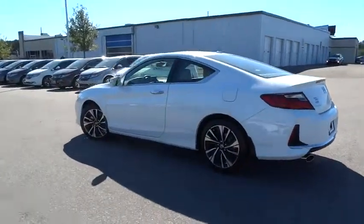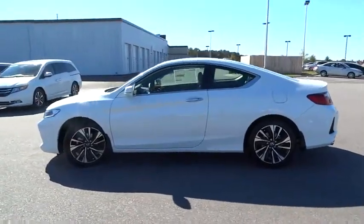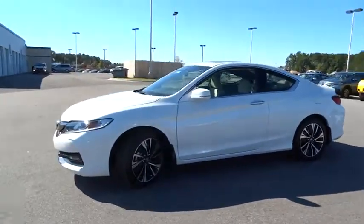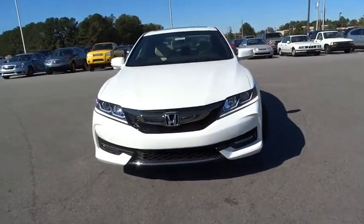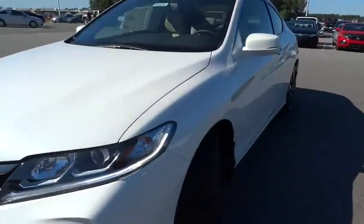Backup camera, keyless entry, Bluetooth, leather-wrapped steering wheel, driver airbag, adjustable steering wheel, driver lumbar, power steering, front floor mats, cruise control, aluminum wheels.